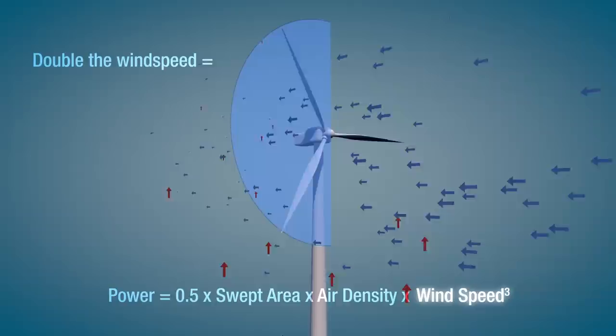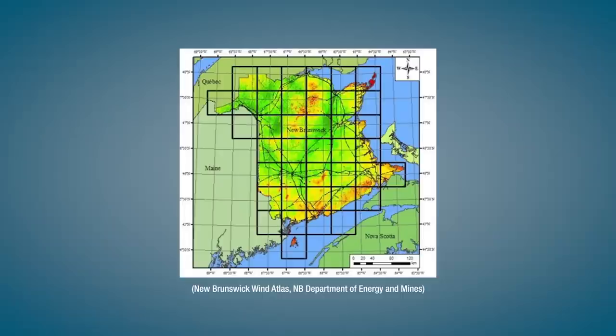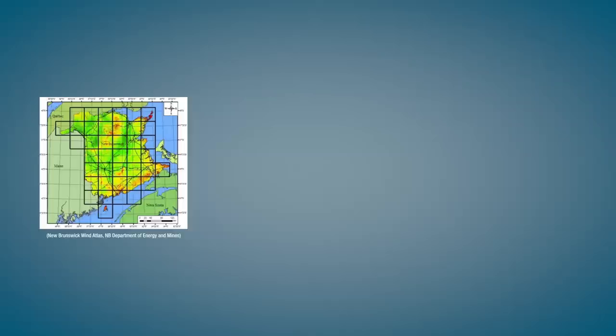If the wind speed is doubled, then the amount of power in the wind is eight times larger. That makes wind speed the single most important factor when determining where to build wind farms. The higher average wind speed locations in New Brunswick are shown on this map in orange to red. No coincidence that the three wind facilities are all found in red areas.